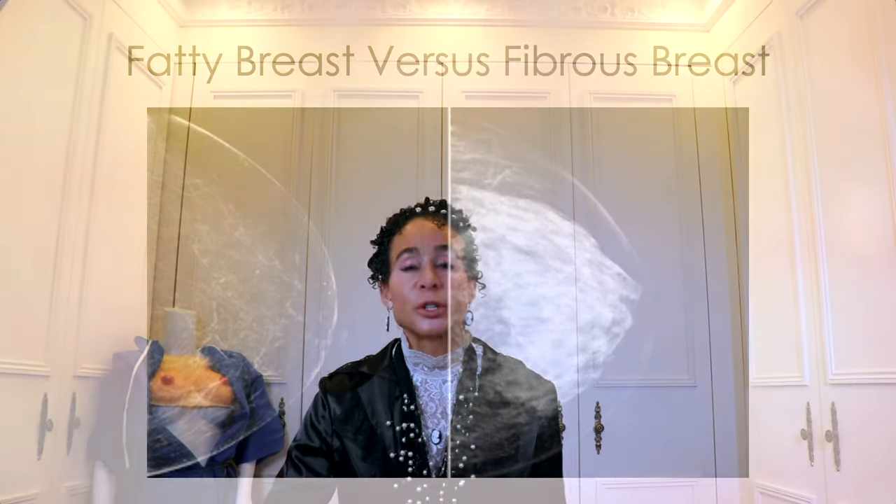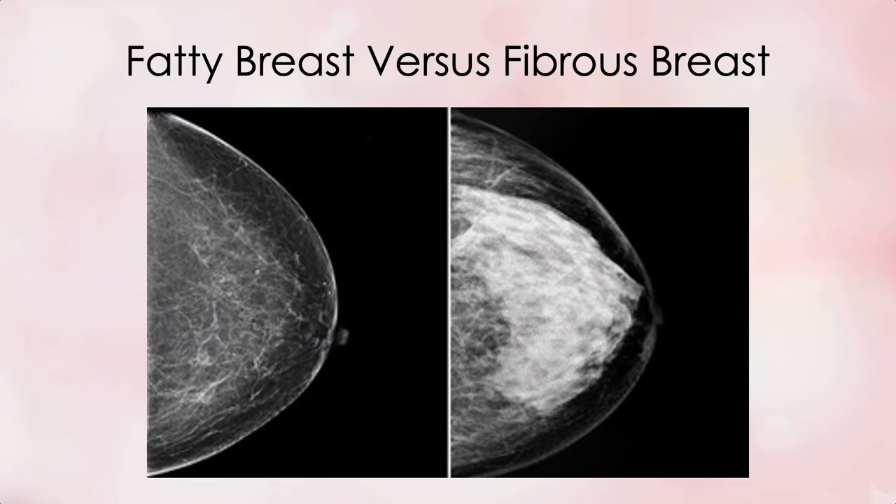Here's a comparison of the two. The breast on the left is fatty — clear and mostly black. The breast on the right is fibrous — milky and mostly white. You could say mammograms are merely a matter of black and white, but the quantity of black versus white is a big deal because it dictates the reliability of the mammogram itself.